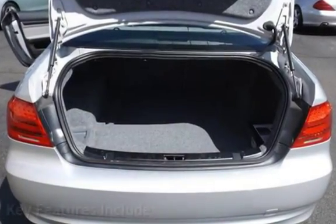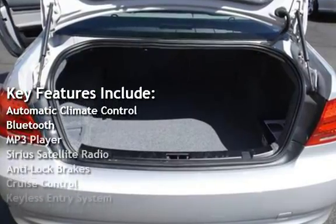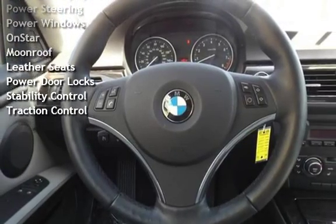Key features include automatic climate control, Bluetooth, MP3 player, Sirius satellite radio, anti-lock brakes, cruise control, keyless entry, power steering, and power windows.